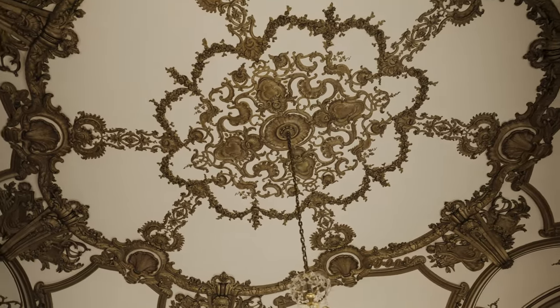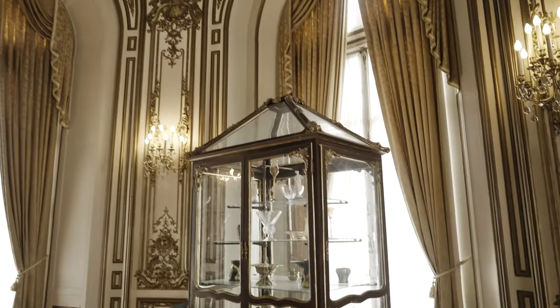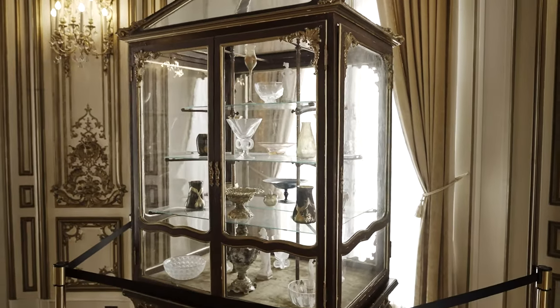The vitrine shows some of the most rare art glass — Louis Comfort Tiffany, Loetz, and French crystal.